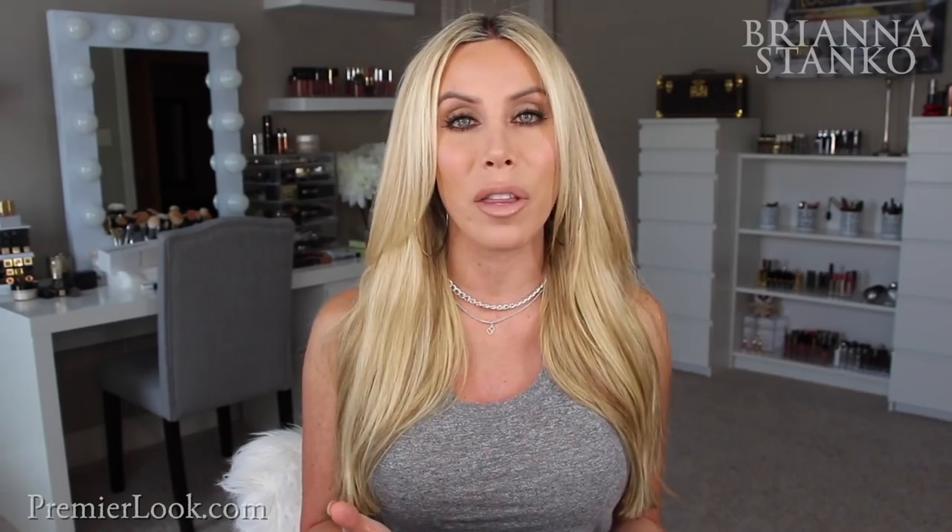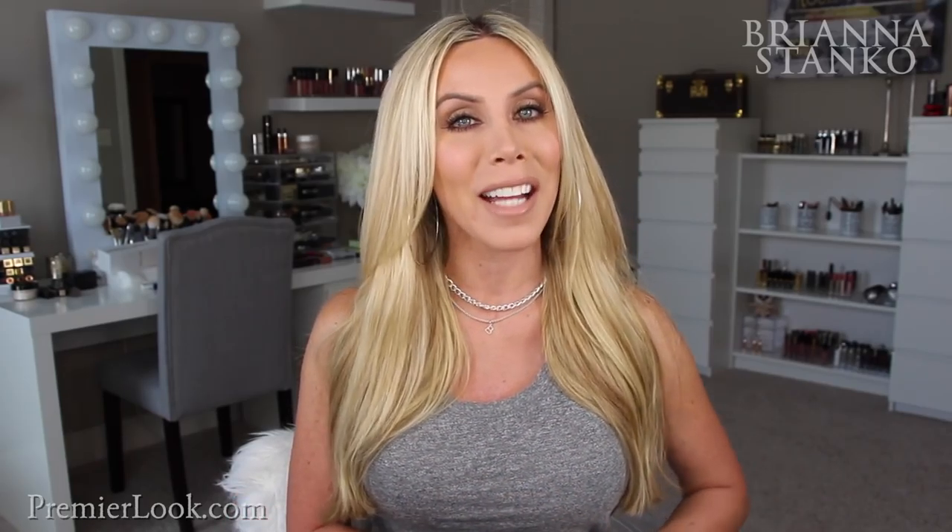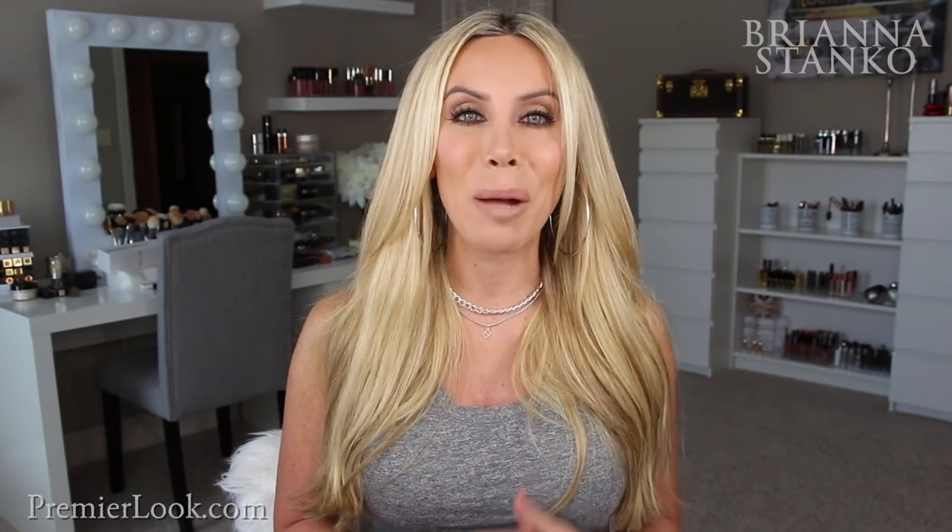Thank you guys so much for hanging out. Don't forget to leave your August favorites in the comments — I love to read what you guys have been loving and it always gives me good shopping ideas. Thumbs up this video if you enjoyed these favorites, and don't forget to subscribe if you're new to my channel.